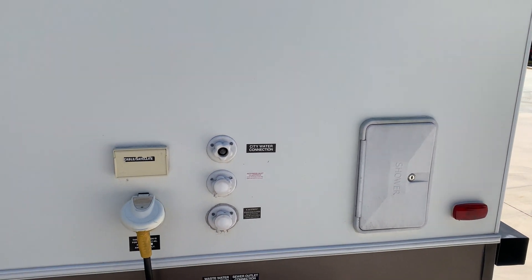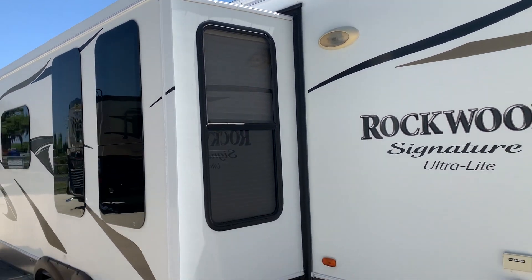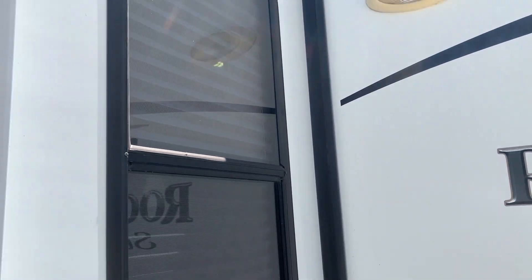If you notice here on the back, there is one great big storage box — quite nice. There's also an outdoor shower, a 30-amp hookup, all your city water connections, and it's got the black water flush system. The slide-out seals are in great shape all the way around.